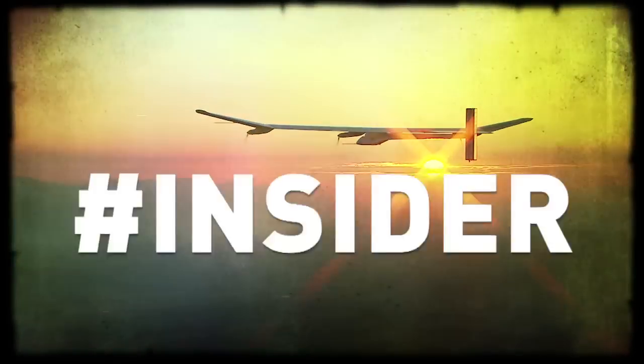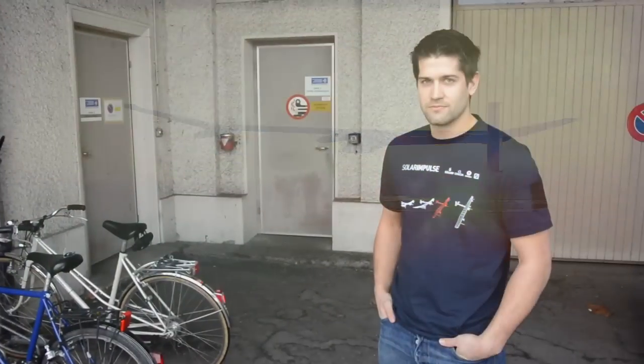Insider. Today we are in Dubendorf, Switzerland, in front of the hangar where Solar Impulse 2 is built.